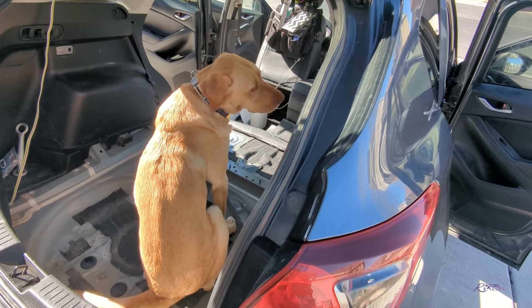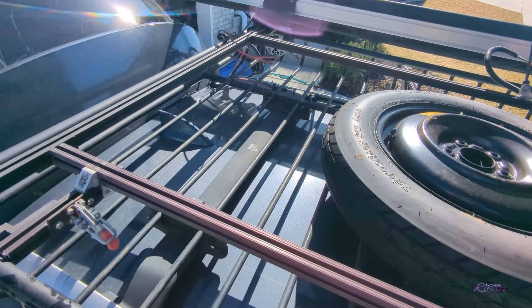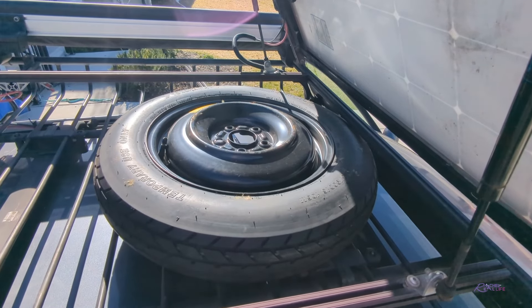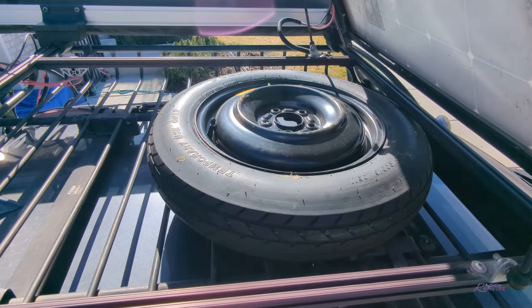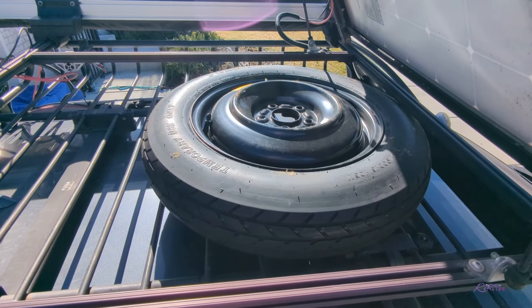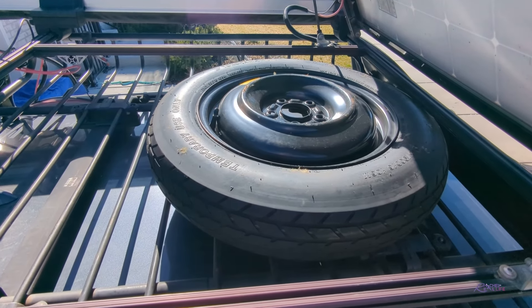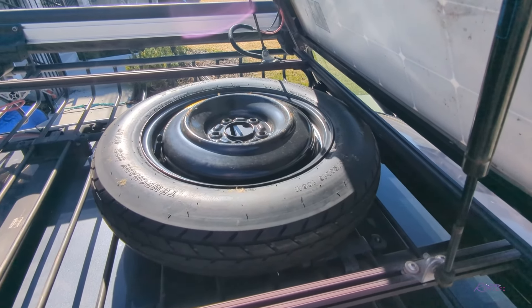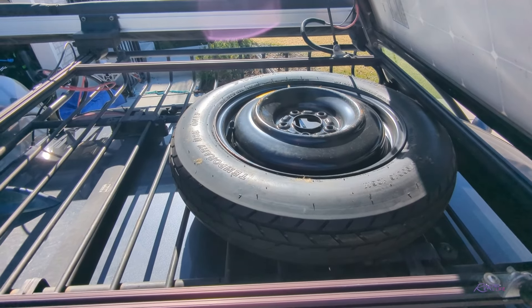What I decided to try out is putting the donut up on top of my roof rack, because I really don't like getting into my roof basket — it's kind of a hassle. So maybe this tire with other recovery gear like my boards and my shovel are better up here.